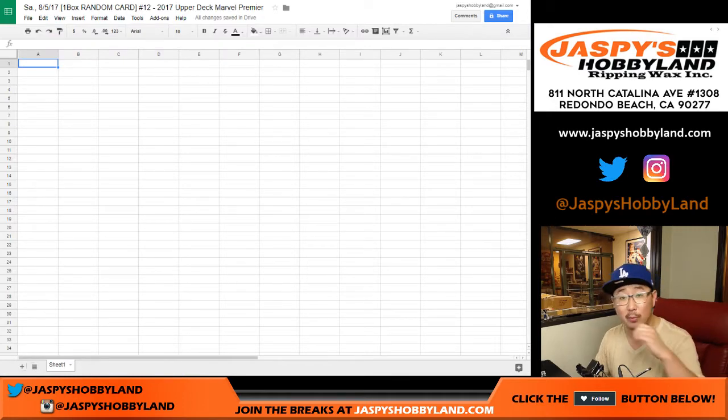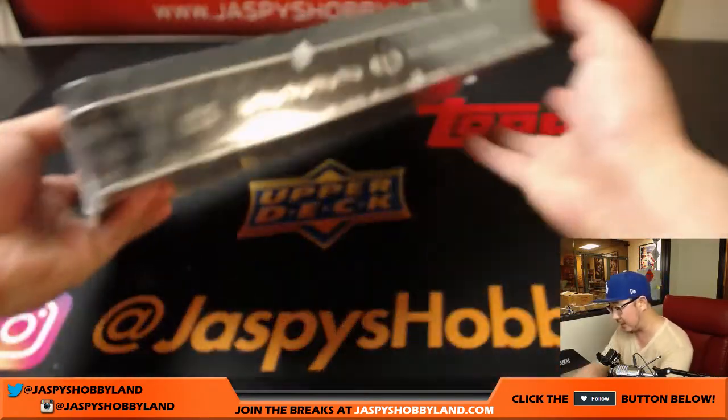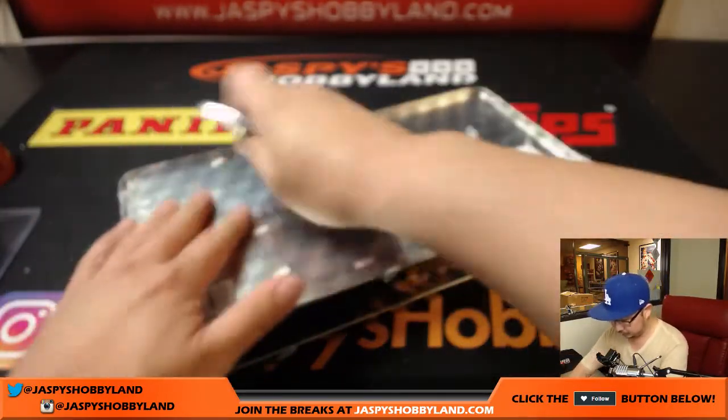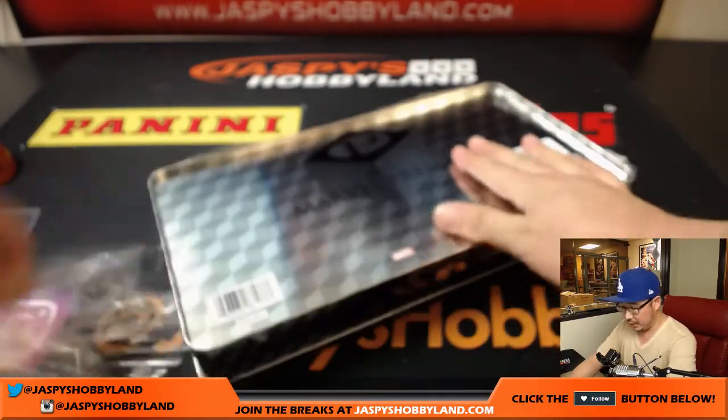I just posted another one that'll break next week — that's from a fresh Marvel Premiere case — and this is the last box of the case, which was technically box number three. Good luck.